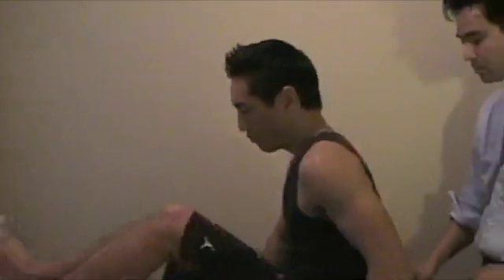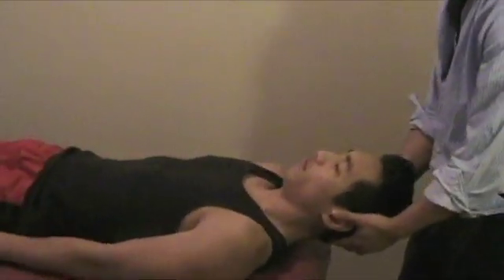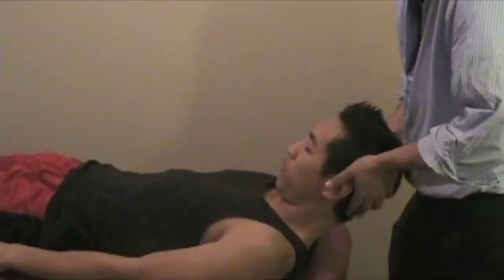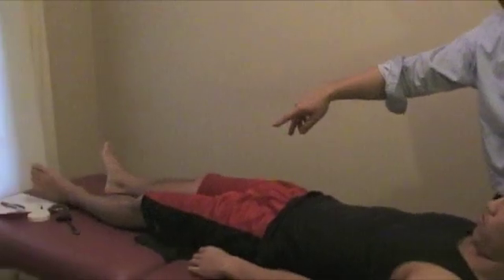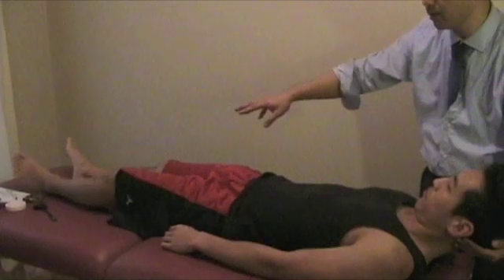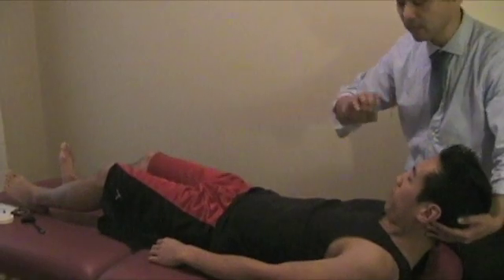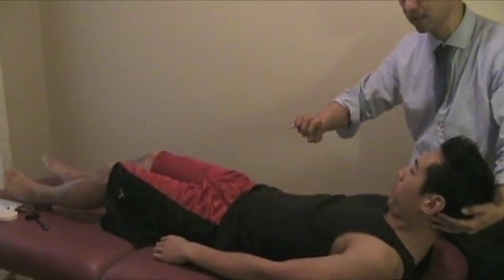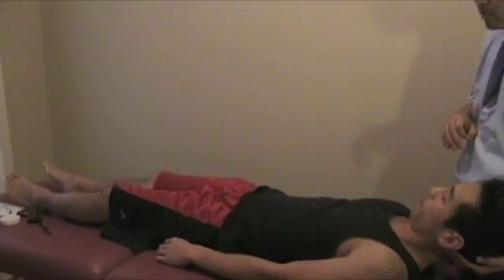A really important test is the Brudzinski test. Have the patient lay on their back. Brudzinski simply involves bringing the neck up and checking for flexion of the hip and knee joint. If you bring the neck up and there is pain along with a jerking motion in both knees — or even one knee coming up to try to alleviate intrathecal pressure — then that could be a really positive Brudzinski sign.